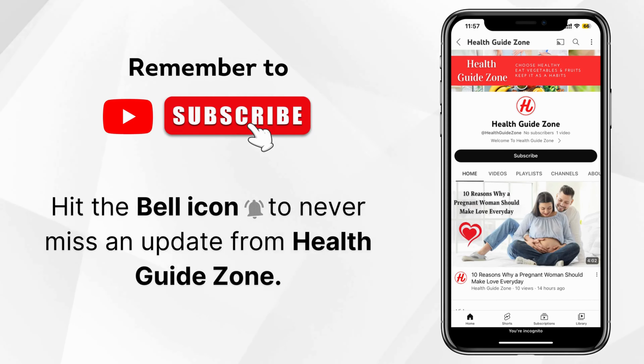Solaray selenium is enhanced with vitamin E for optimal antioxidant activity. It is verified as non-GMO, vegetarian, and free of gluten, dairy, and artificial colors.